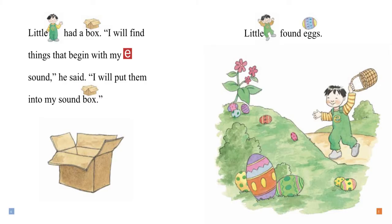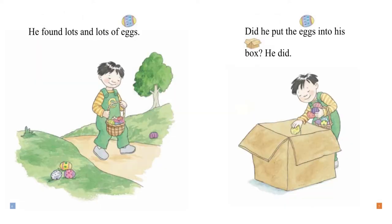Little E had a box. "I will find things that begin with my E sound," he said. "I will put them into my sound box." Little E found eggs. He found lots and lots of eggs. Did he put the eggs into his box? He did.